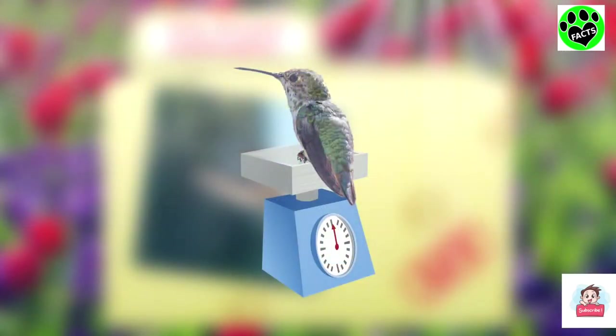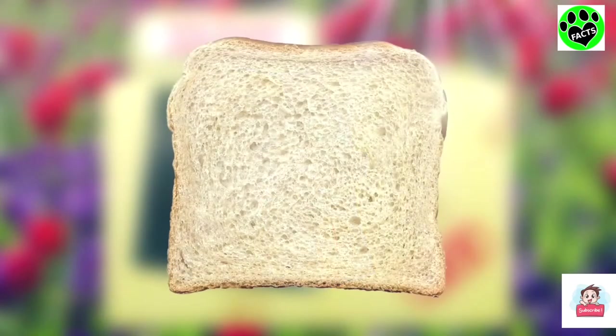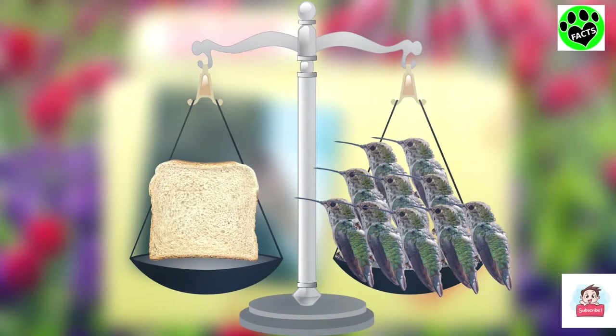Ruby-throated hummingbirds are incredibly small, weighing only a tenth of an ounce. That's like a tenth of a slice of bread — in other words, you would need 10 hummingbirds to balance out a scale with a single slice of bread on the other end.